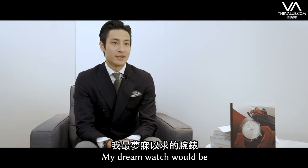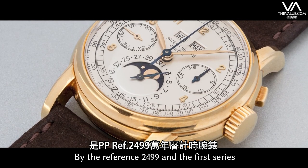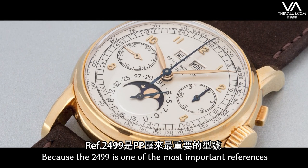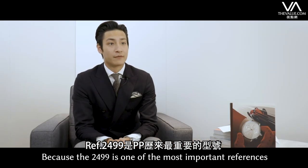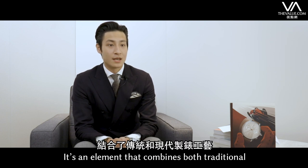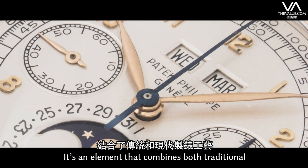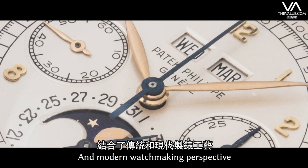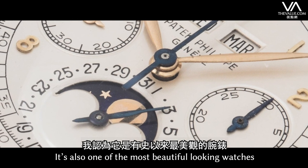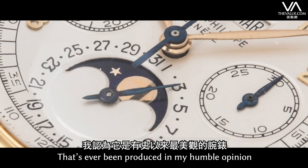My dream watch would be a Patek Philippe Perpetual Calendar Chronograph, the Reference 2499 first series, because the 2499 is one of the most important references ever produced by Patek Philippe. It is an element that combines both traditional and modern watchmaking perspectives. It's also one of the most beautiful-looking watches ever produced, in my humble opinion.